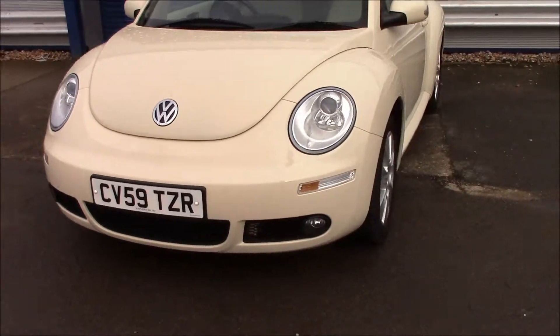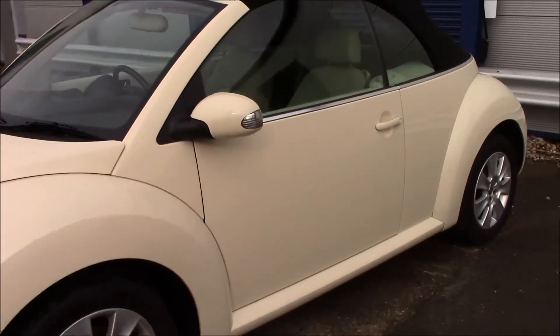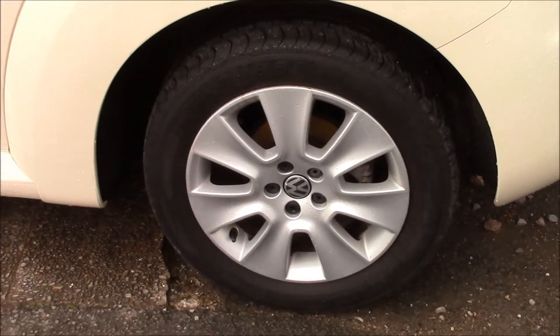Moving to the side, you'll be able to see that it has body-colour bumpers, body-colour wing mirrors with indicators, and body-colour door handles. It also comes with alloy wheels in really good condition.